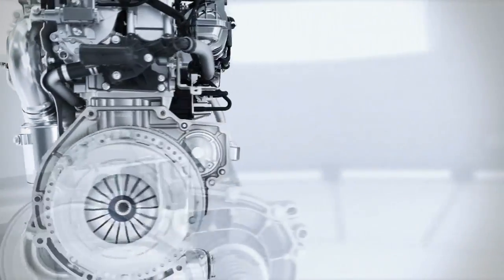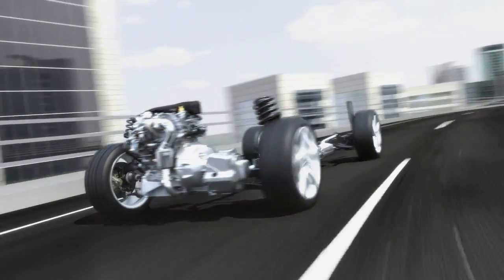Less fuel consumption, less CO2 emissions, but even so, better performance and more fun to drive. The new Ford 1L EcoBoost combines forward-looking technologies which are now available today.